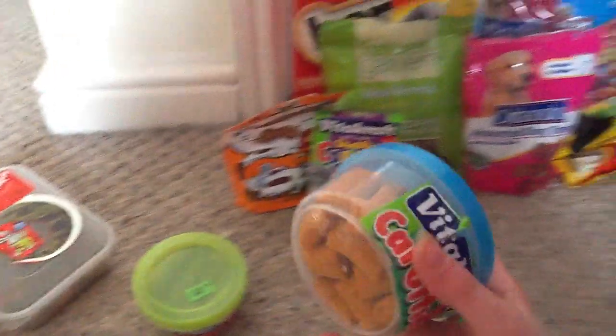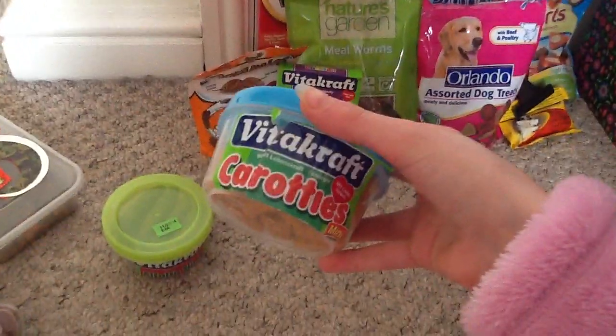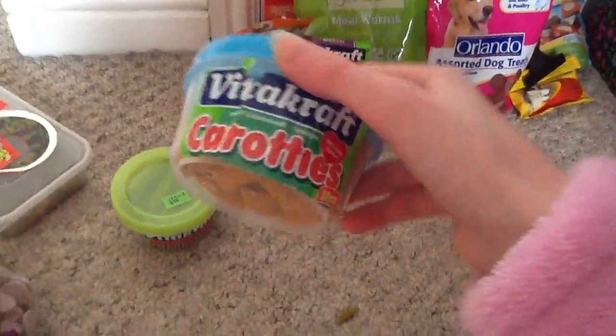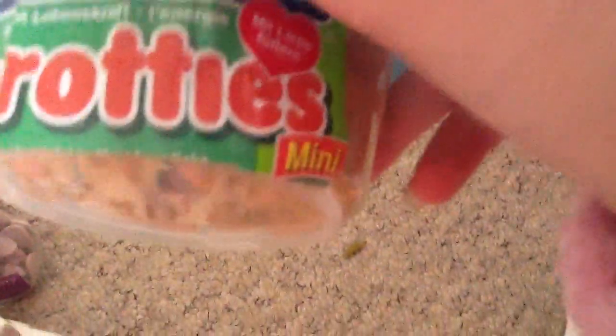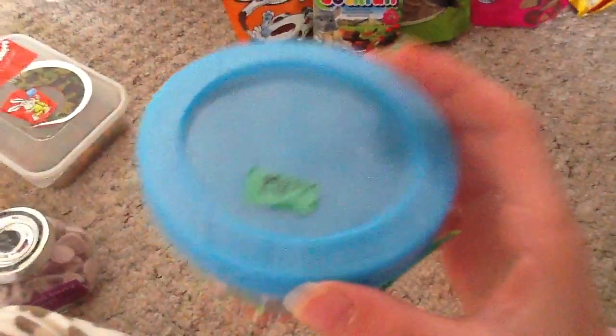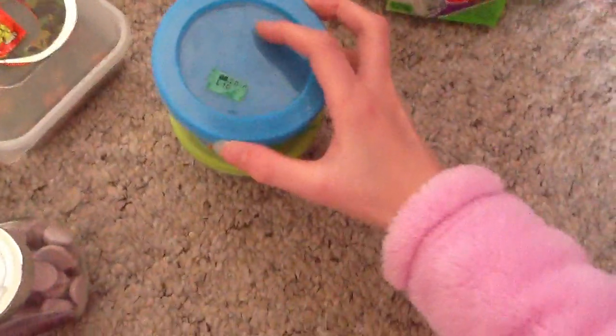In this little blue tub we have Vitacraft Carotes. I can't read part of it - it's a different language. It says Mini. They expire on the 6th of 2014.